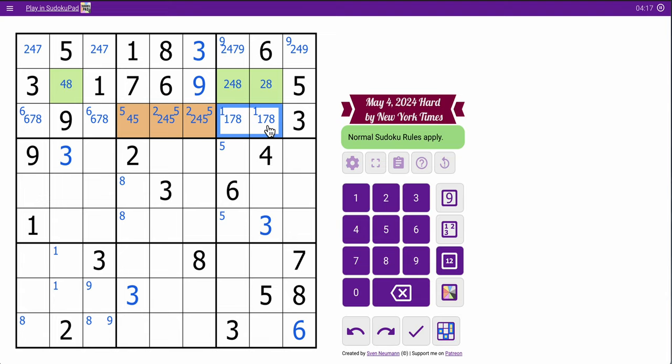That puts a 1 here as expected. 2 can only be in those two spots at the top left of row 1, therefore they're not in those two spots. In fact, they must go here, so they must go there.